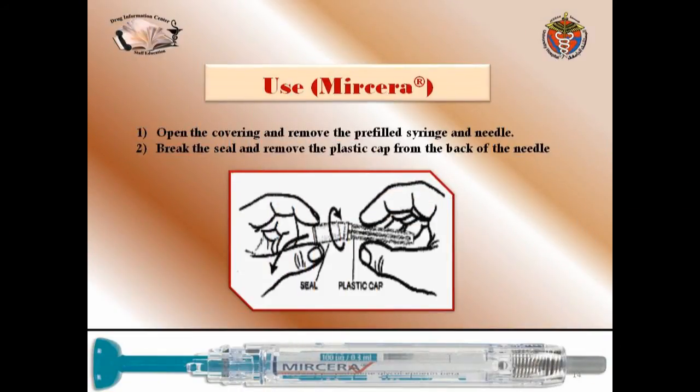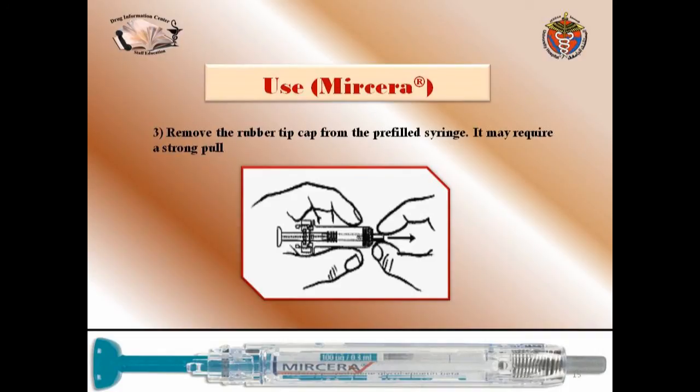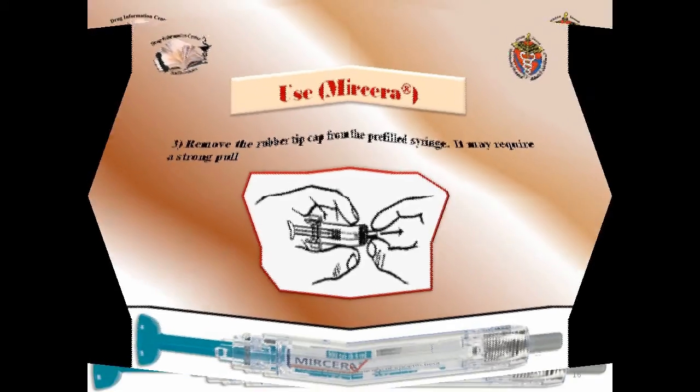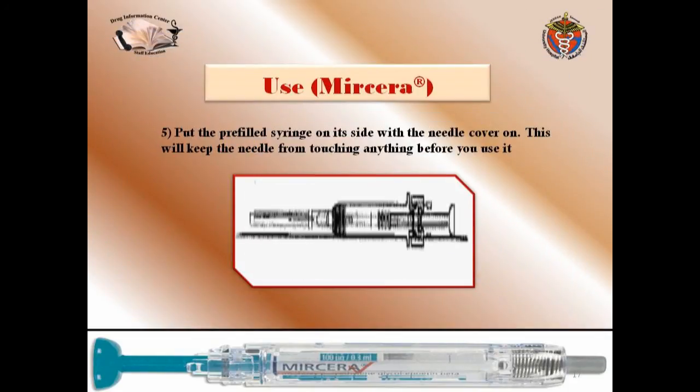Now let's focus on the use of Myrcera. First, open the covering and remove the prefilled syringe and needle. Break the seal and remove the plastic cap from the back of the needle. Then remove the rubber tip cap from the prefilled syringe — it may require a strong pull. The fourth step: attach the needle to the prefilled syringe. Then place the prefilled syringe on its side with the needle cover on to keep the needle from touching anything before use.